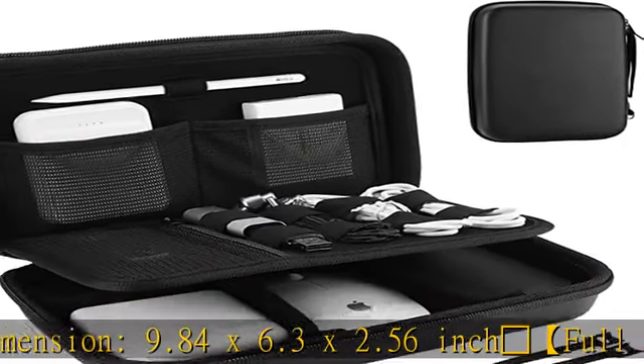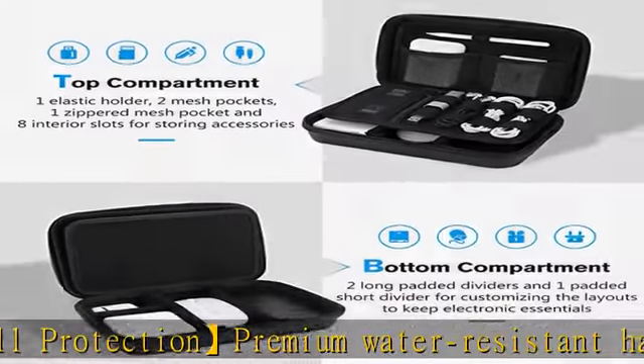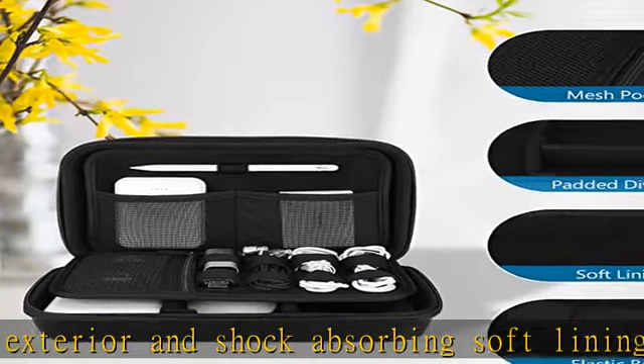Ample space: extra inner mesh pocket and elastic band are designed for managing small electronics and accessories. Two cable ties for various cords like charging cables and USB cords, keeping them well organized and protected.